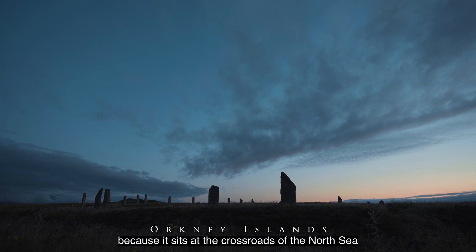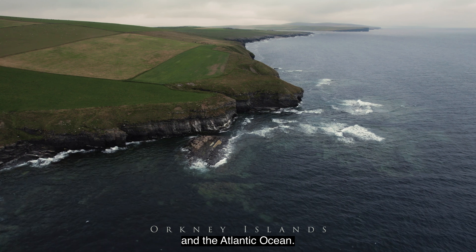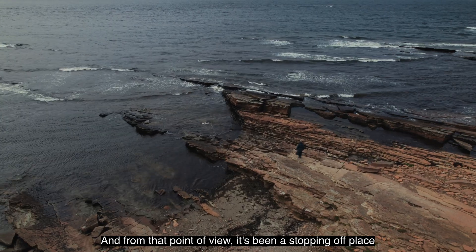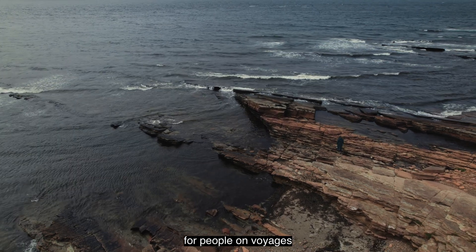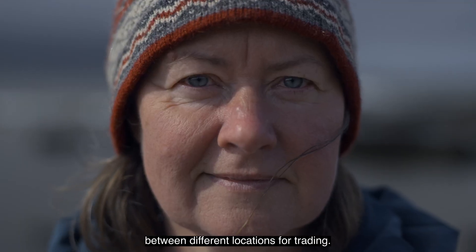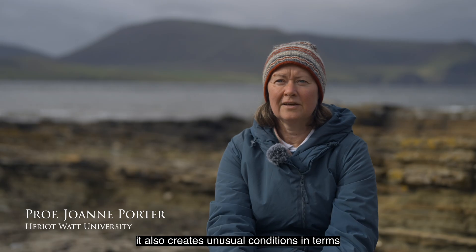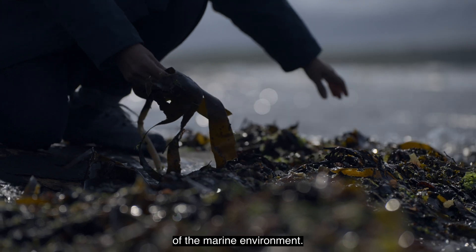Orkney is an unusual place because it sits at the crossroads of the North Sea and the Atlantic Ocean. From that point of view it's been a stopping-off place for people on voyages between different locations for trading, and it's because of that position it also creates unusual conditions in terms of the marine environment.